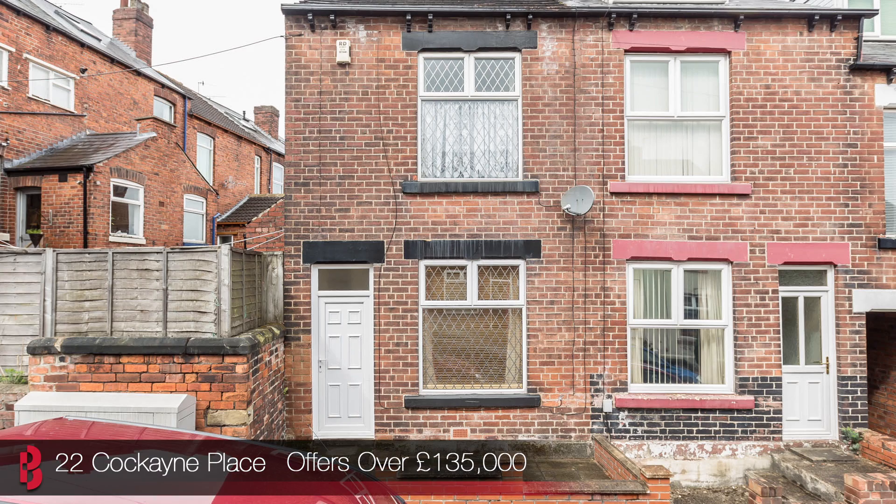First up is this beautifully presented three-bedroom mid-terraced house on Cockayne Place in Meersbrook. Meersbrook is possibly one of Sheffield's most up-and-coming areas at the minute. There's a real surge in interest in this area of Sheffield, so I know that this offering is going to generate a lot of attention from buyers.